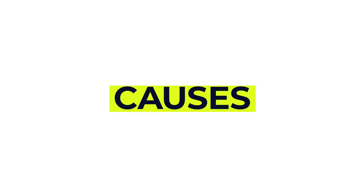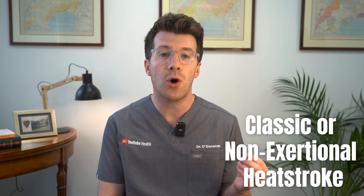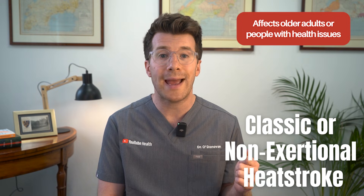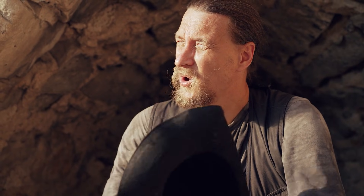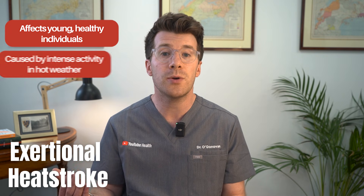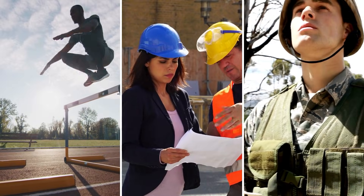So what causes heatstroke? There are two main types. Firstly, there is classic or non-exertional heatstroke, which usually affects older adults or people with ongoing health conditions, and it happens after spending too much time in a hot environment, especially during heat waves. Then there is exertional heatstroke, which tends to happen in younger, healthy people doing intense physical activity in hot weather — think athletes, outdoor workers, or military personnel.